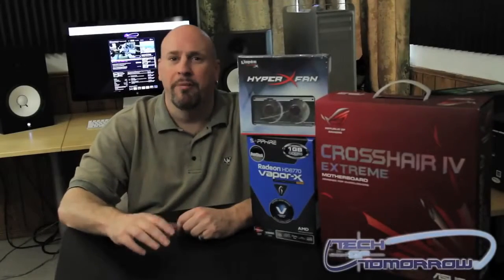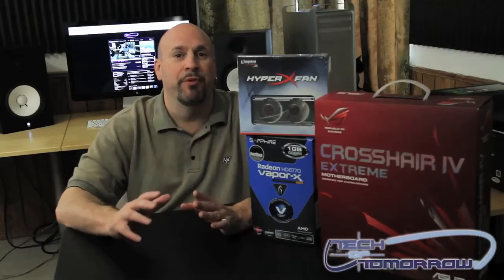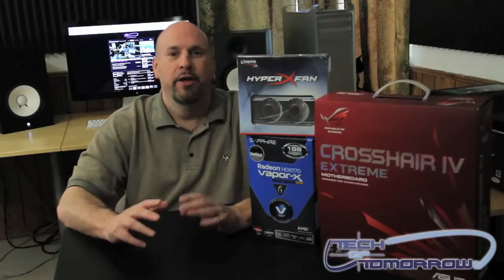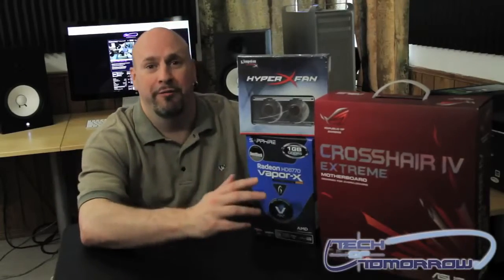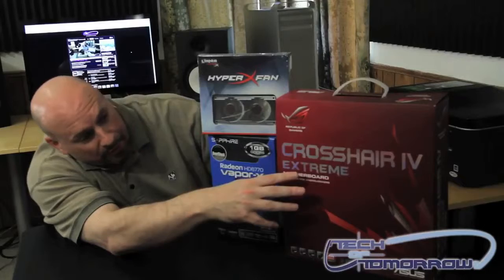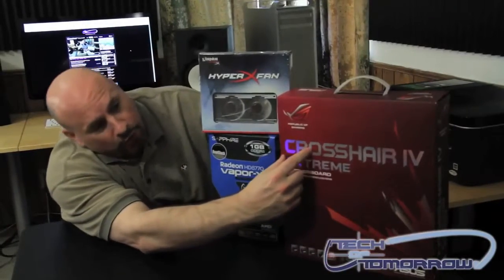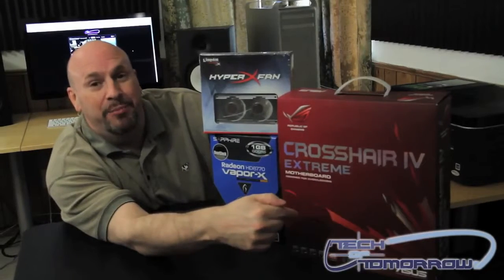Hey, how's everybody doing out there? Welcome back to the Tech of Tomorrow YouTube channel. I'm Elric Ferris, your host. Today, we have something really cool going on. You guys can see right here to my left-hand side, I've got some really cool stuff. I've got the Asus Crosshair motherboard right here. This is the Crosshair 4 Extreme, based on the 890 chipset.